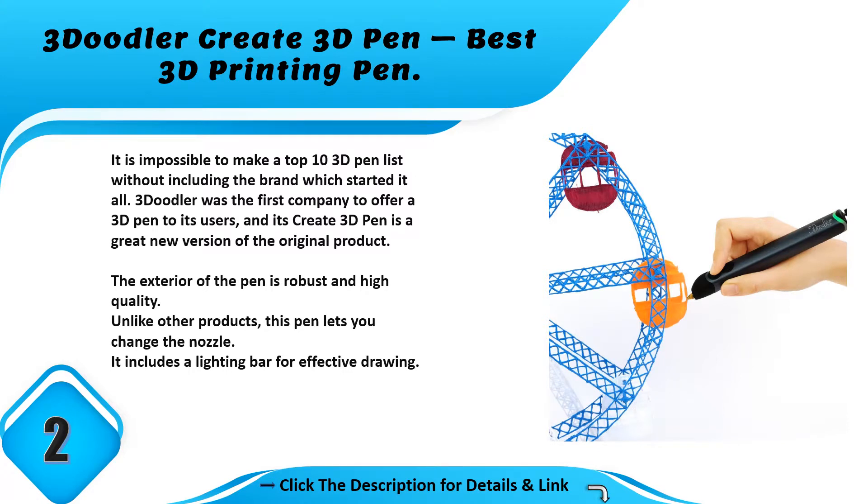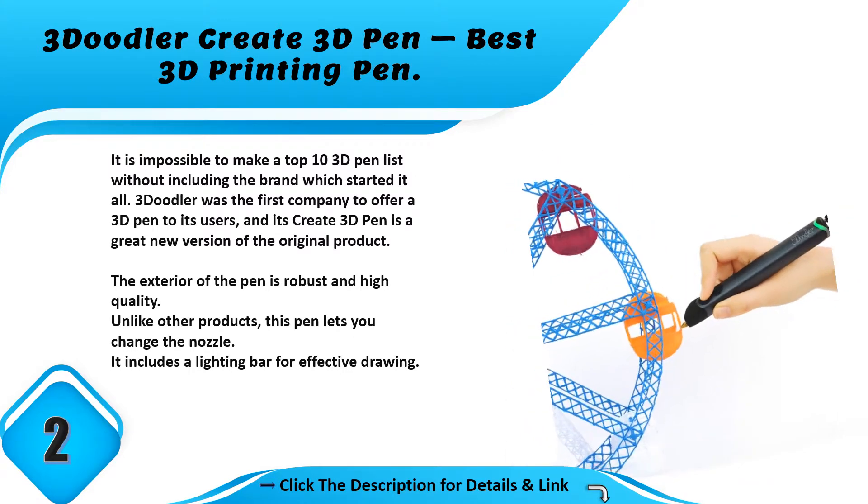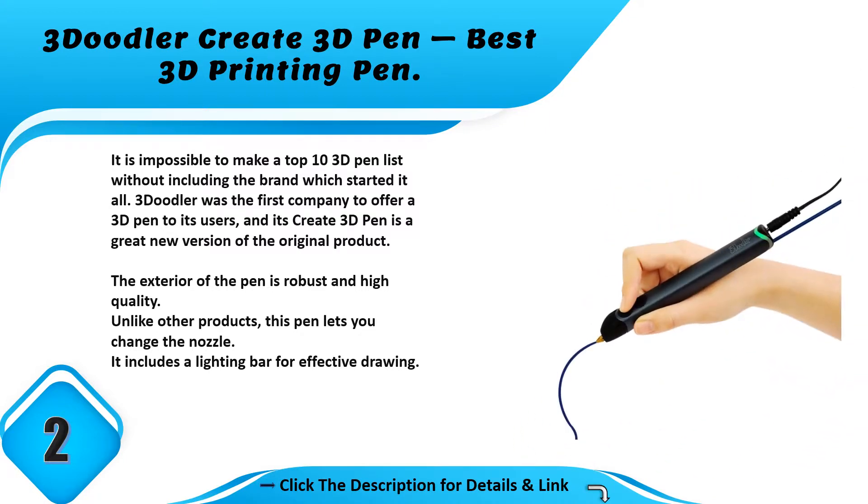It is impossible to make a top 10 3D pen list without including the brand which started it all. 3Doodler was the first company to offer a 3D pen to its users, and its Create 3D pen is a great new version of the original product. The exterior of the pen is robust and high quality. Unlike other products, this pen lets you change the nozzle. It includes a lighting bar for effective drawing.